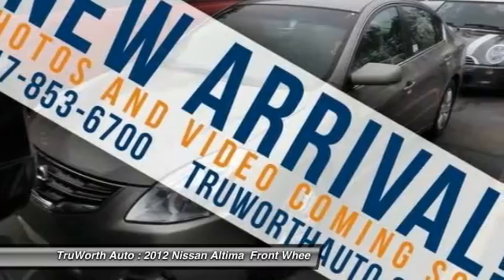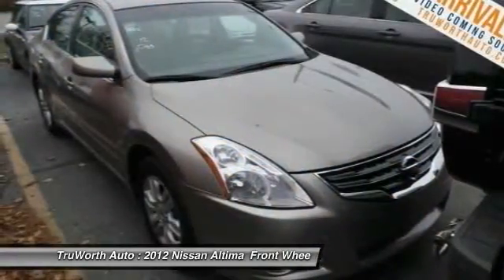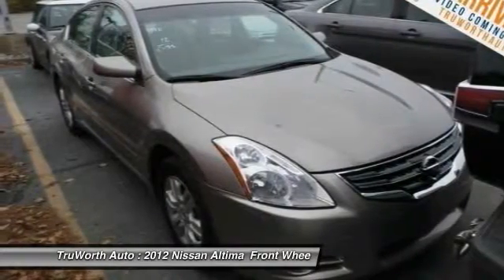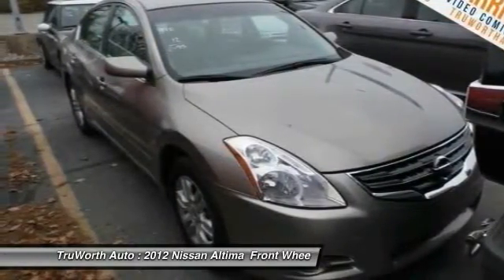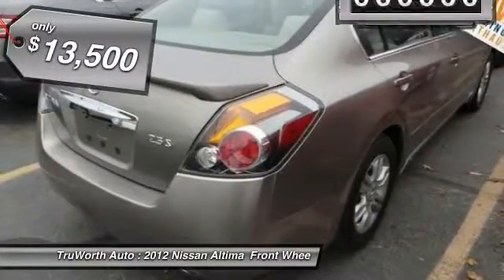Combine that with a powerful V6 or efficient four-cylinder engine, six standard airbags, and over 5,000 quality and performance tests, and you'll see the Nissan Altima is made to drive and built to last — and is priced below $15,000.